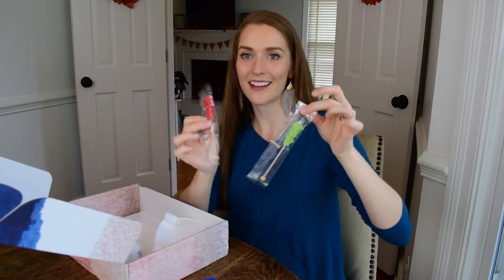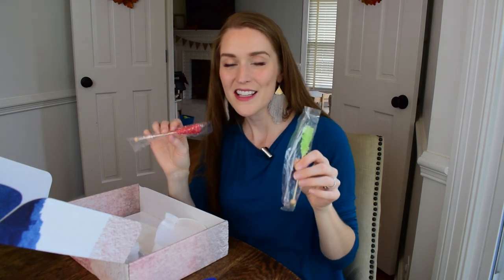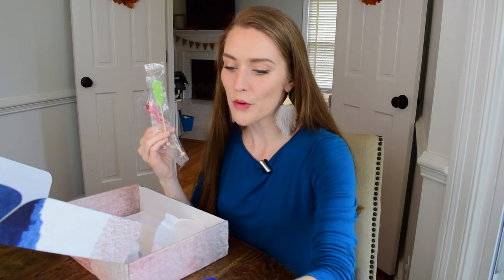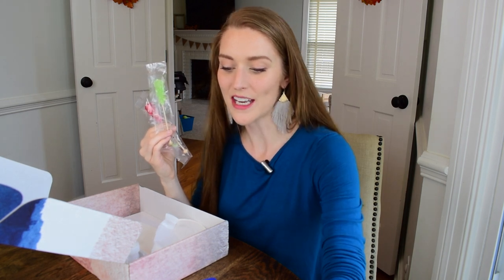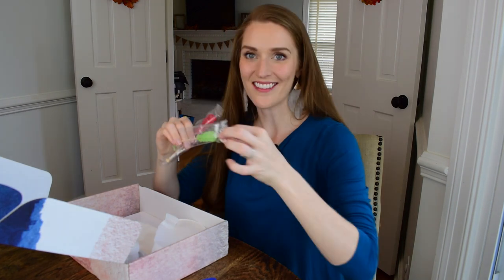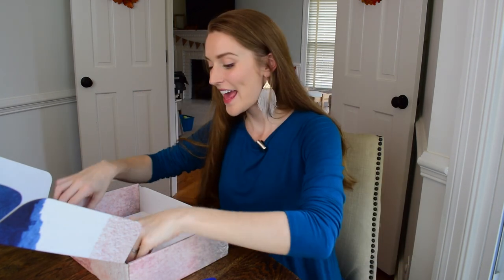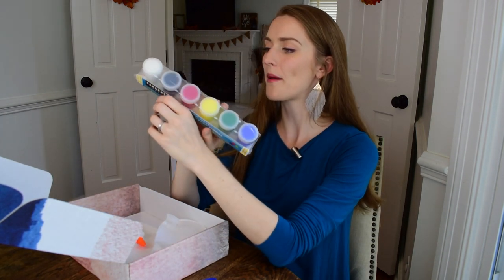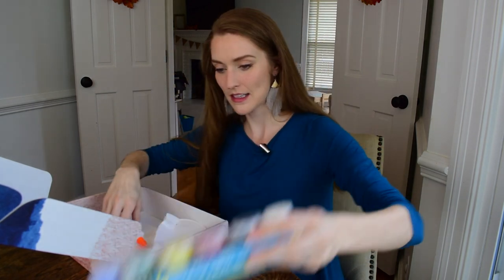Also in the box are these little candy sugar sticks, which is kind of fun and goes along with the conversation topics about being a kid again and doing simple yet entertaining activities. This to me kind of represents that theme of reconnecting with your inner child.